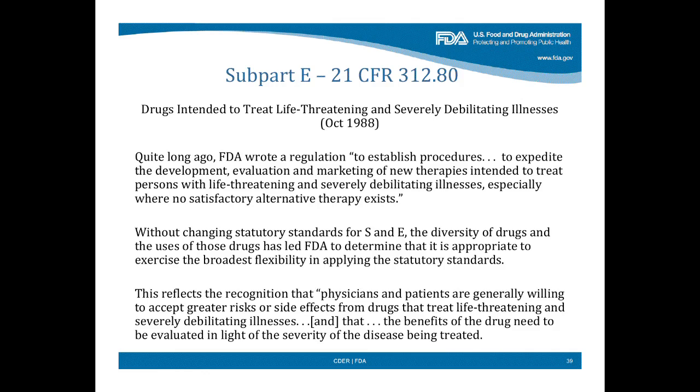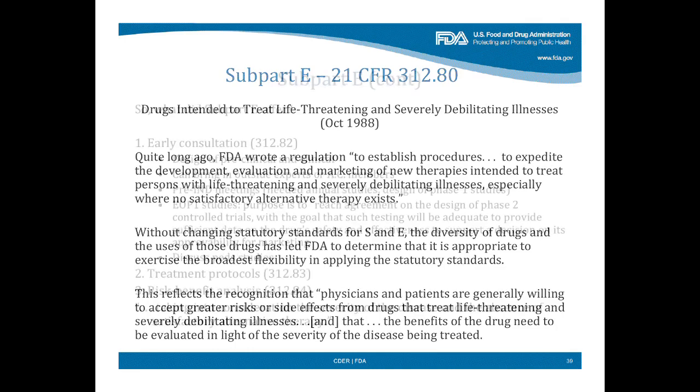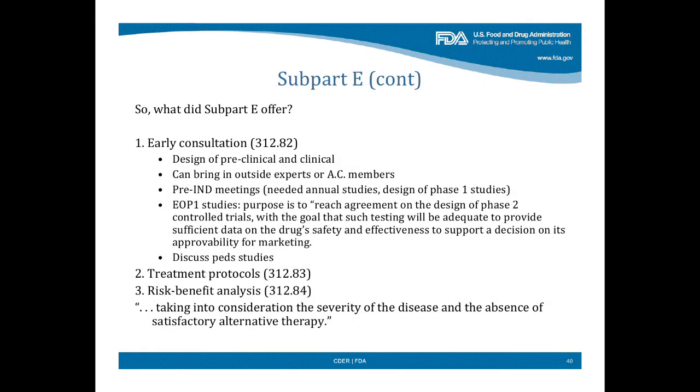Without changing the statutory standards for safety and effectiveness, this is what Subpart E said: the diversity of drugs and their diverse uses led FDA to determine it's appropriate to exercise the broadest flexibility in applying the statutory standards. This reflects the recognition that physicians and patients are generally willing to accept greater risks or side effects from drugs that treat life-threatening and severely debilitating diseases, and that the benefits need to be evaluated by the severity of the disease being treated. All principles that have subsequently come forward in other documents.